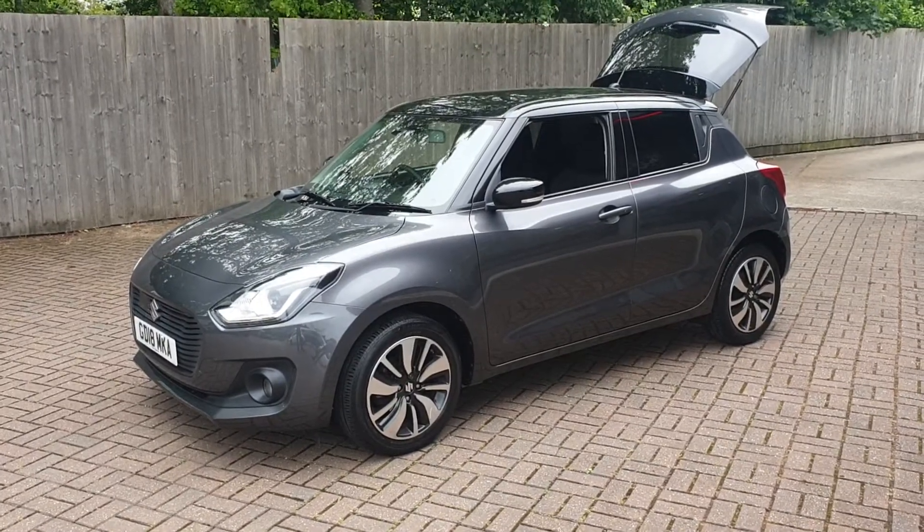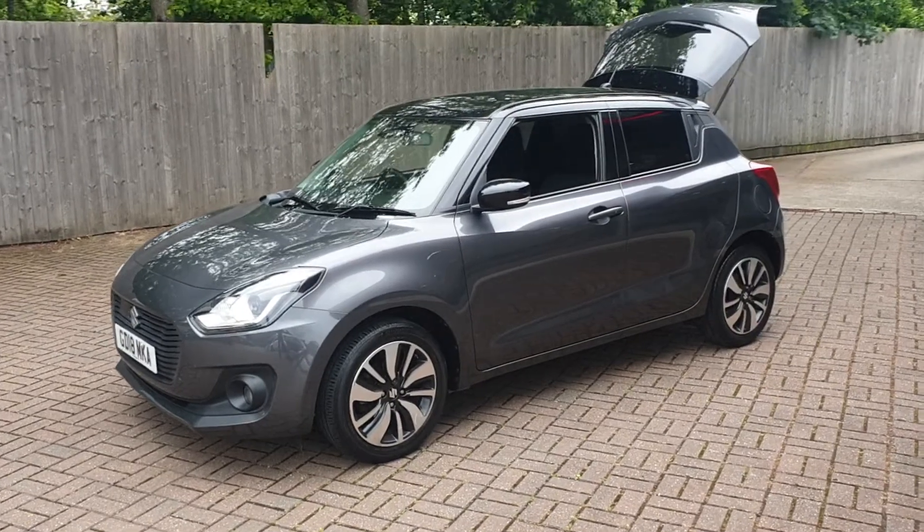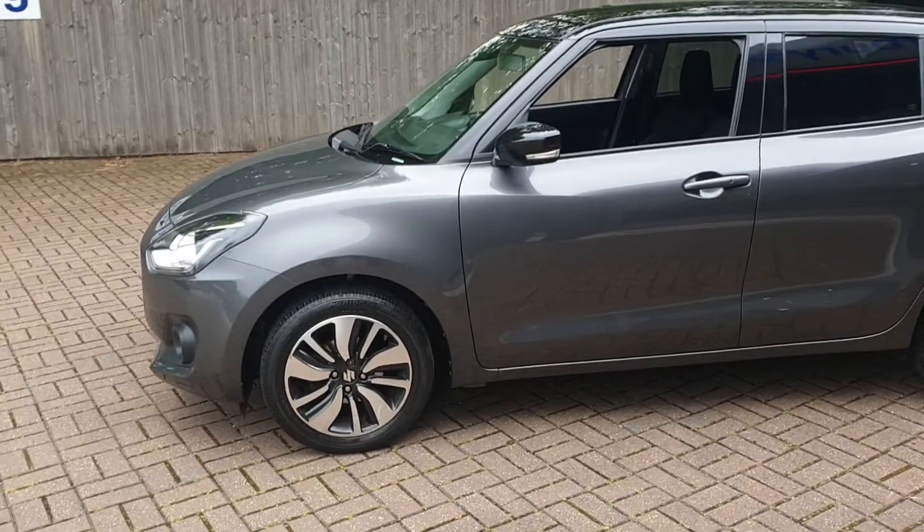Welcome to Canterbury Suzuki. It's our Suzuki Swift SZ5 Booster Jet. This vehicle has had one owner from new and has just got over 17,880 miles.